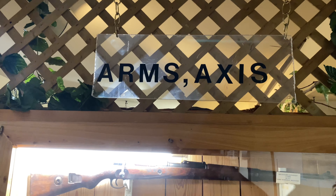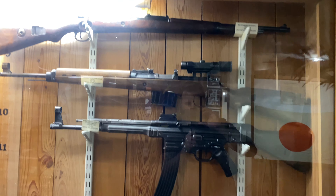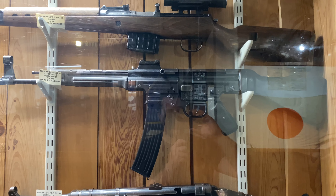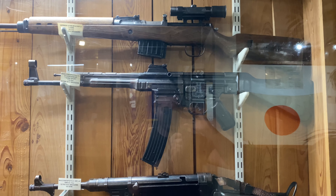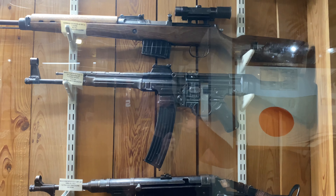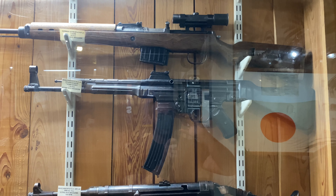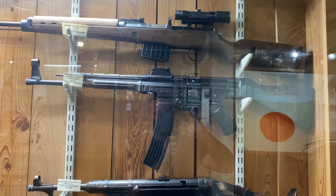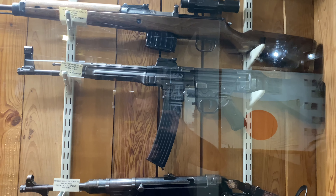Here are some of the arms that the Axis would have carried. Now this one is called a Sturmgewehr — if you look at it, it looks like an AK-47, and that's because this is the first automatic assault rifle. Kalashnikov got his hands on one of these at the end of the war and modeled the AK-47 after it. So you can thank this guy for the AK-47.